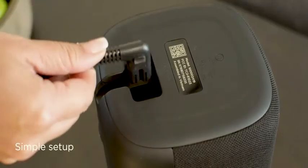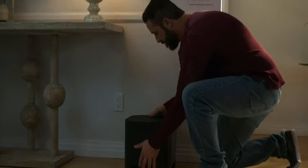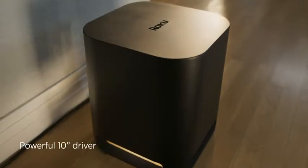The wireless setup is quick and easy, so you can enjoy premium sound in no time. Upgrade your sound even further with a Roku wireless subwoofer for an extra kick of thunderous bass.